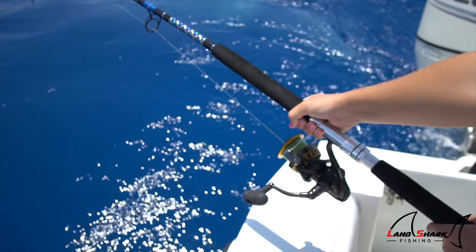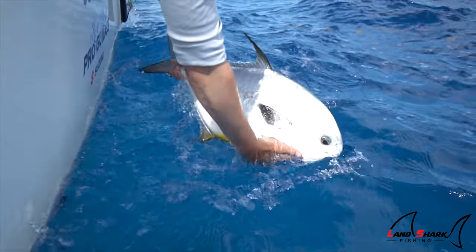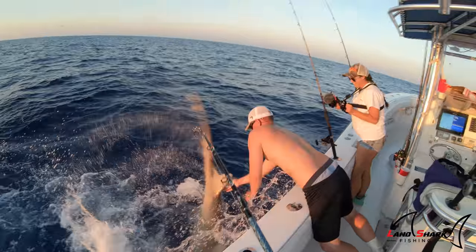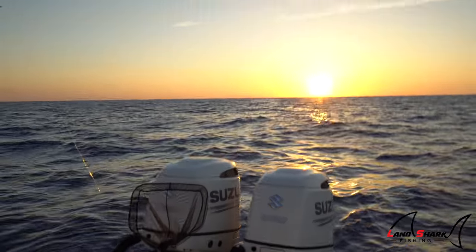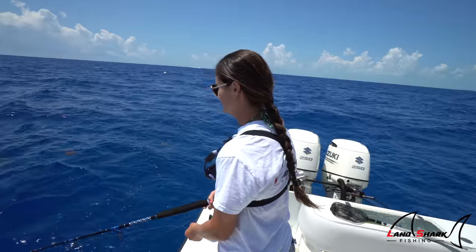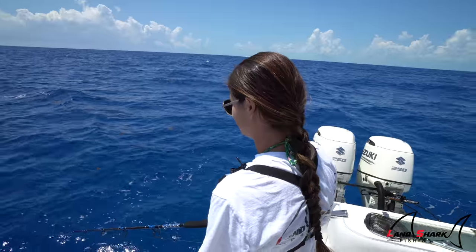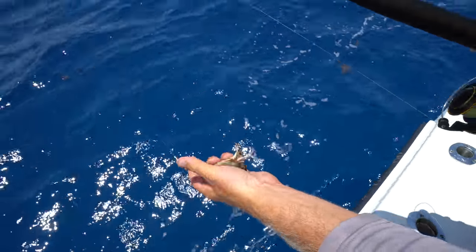Let's get started. Alright guys, the first thing we're doing today is we pulled up on the wreck. Cody knows this wreck that holds a lot of permit, and we got the blue crabs on the rods. Brooke's never caught a permit before, so I'm super stoked for her. We're right around 80 to 90 feet. She's got her bail open, just feeding the line out and letting that crab drift back, trying to find the permit on the wreck.